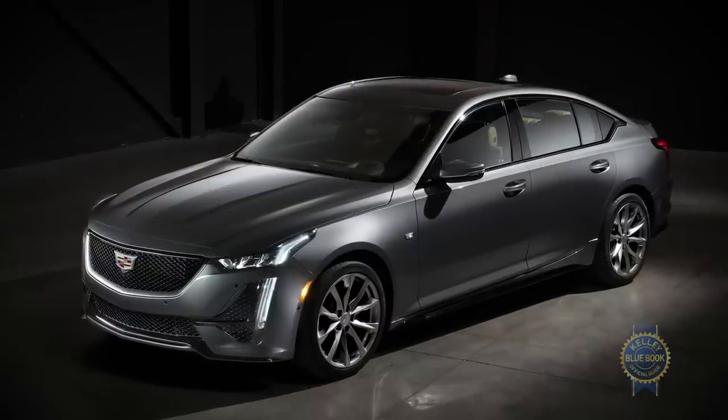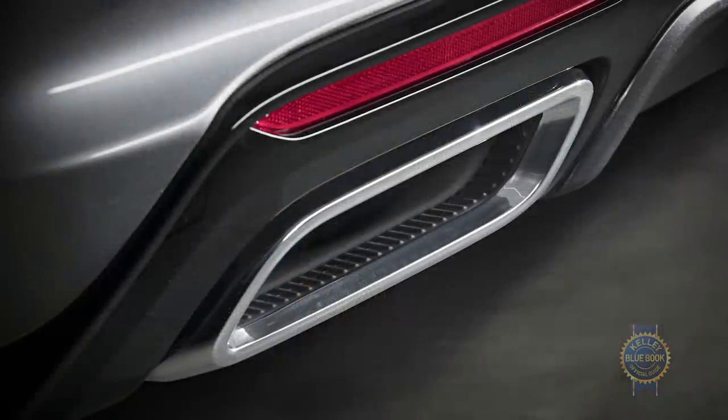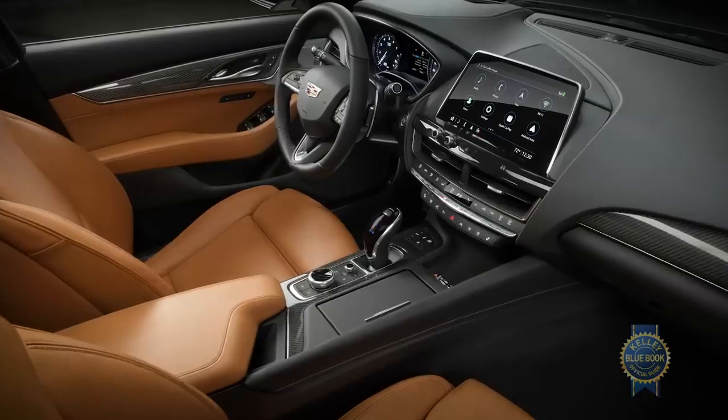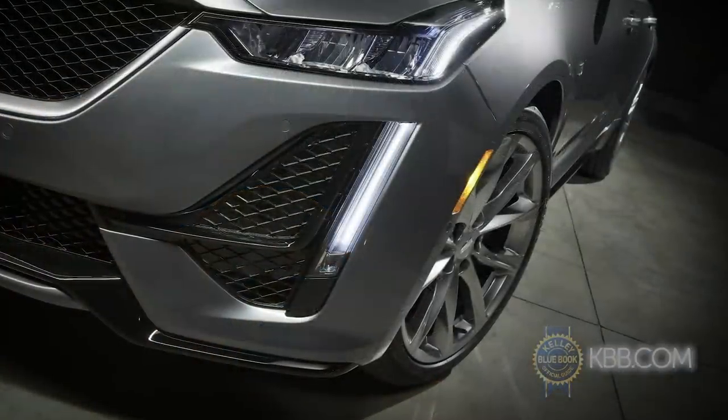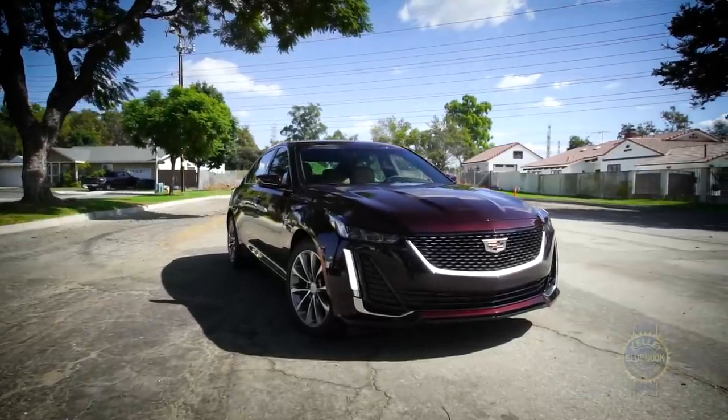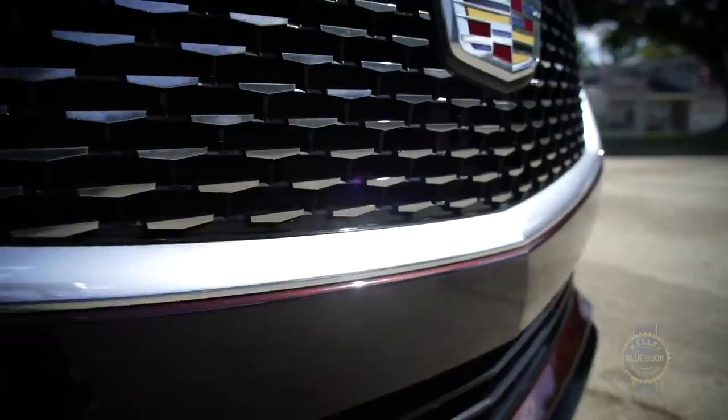For simple distinction, remember: if there's a bunch of black or carbon fiber trim, a spoiler, 13.6-inch Brembo front brakes, 18-way sport seats, and standard 19-inch wheels, you're looking at the CT5 Sport. Meanwhile, the CT5 Luxury and Luxury Premium models are, well, chromier.